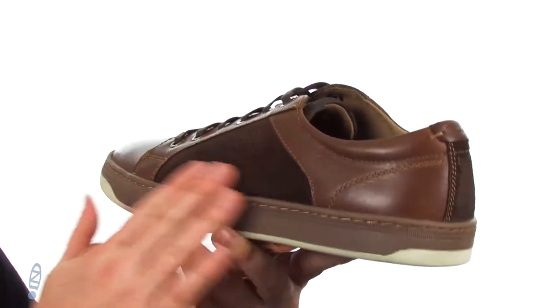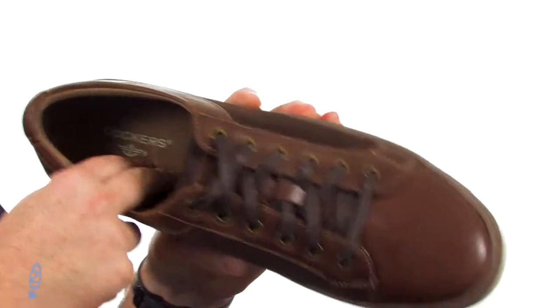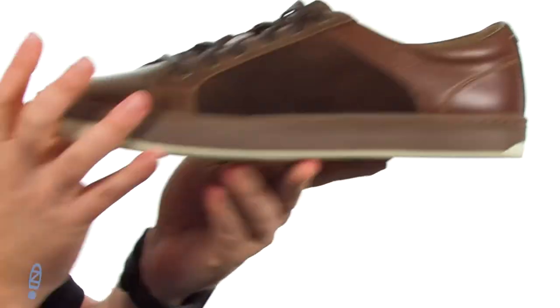Made with full grain leather, with perforated suede panels here on the side. They put memory foam cushioning down there in the footbed, so you gotta be comfortable.